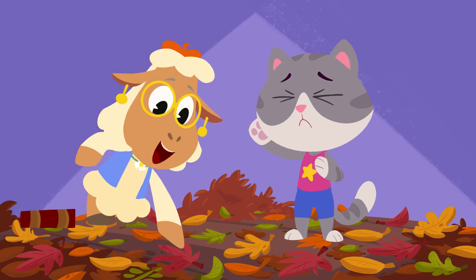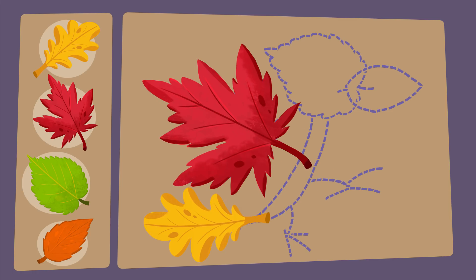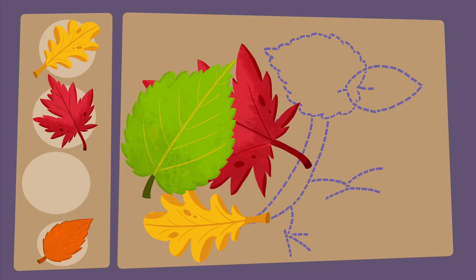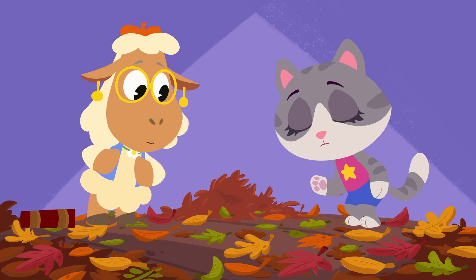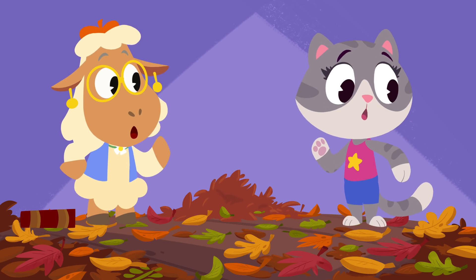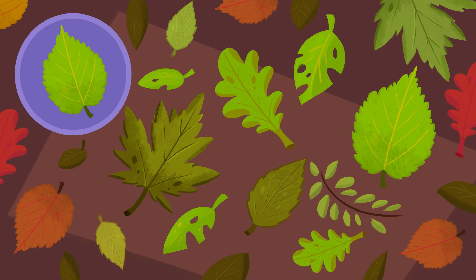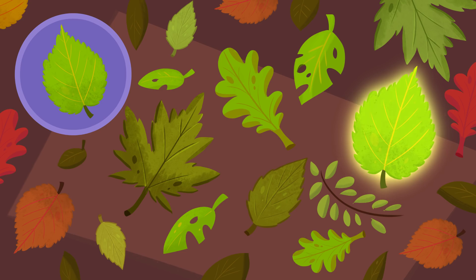Oops! It's looking good, guys. Now we need a green birch leaf for the head. Aww, we woke the squirrel from a nap. That's a lot of green leaves, but remember, you need to match the color and shape. Can you see it? Yes, there it is.